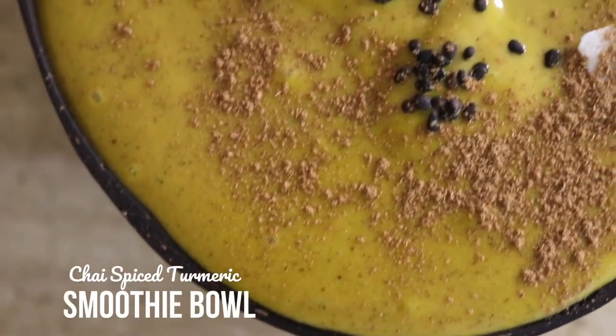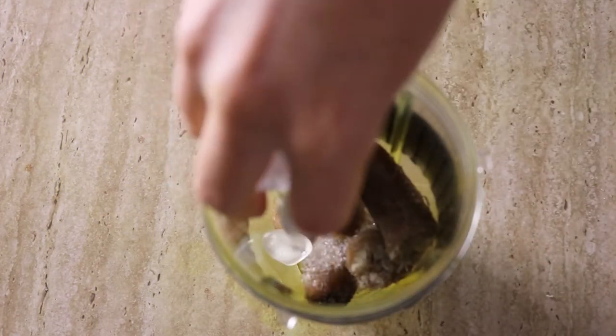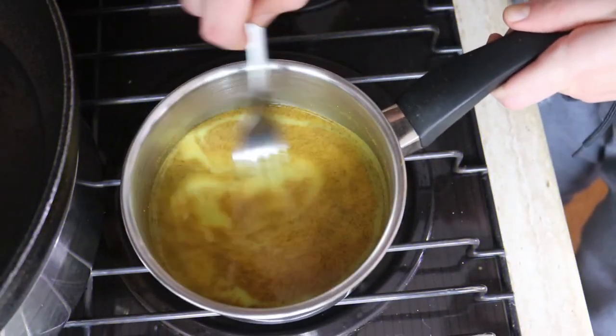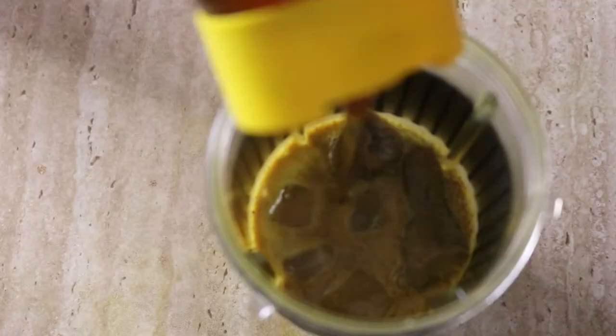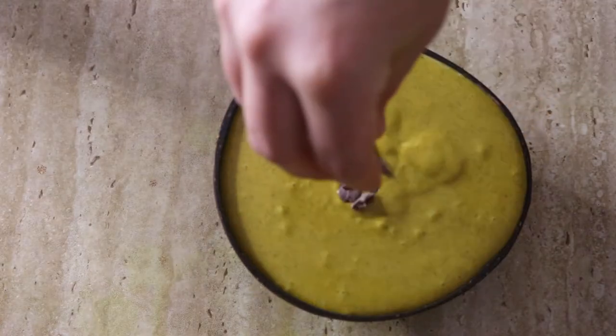On to recipe number two - the chai spiced turmeric smoothie bowl! I'm making mine really thick, like a nice cream. If you prefer a runnier smoothie bowl, just add in less frozen fruit. To start, heat your milk on the stovetop or in the microwave until warm. Add in chai spice, cinnamon, and turmeric, mix together, and let steep for at least three minutes. Let it cool before adding to the blender with frozen fruit and the rest of the ingredients. Blend until nice and creamy, then top with coconut flakes, cacao nibs, and cinnamon.